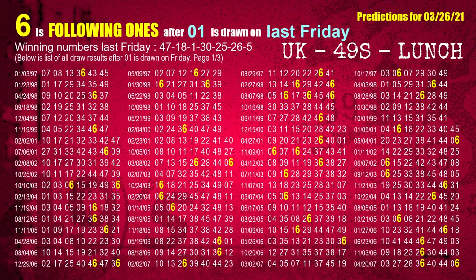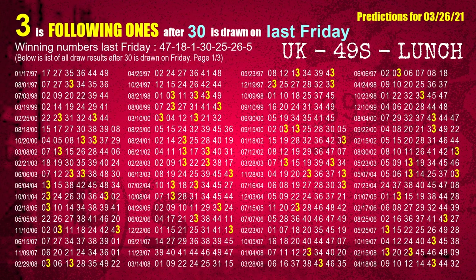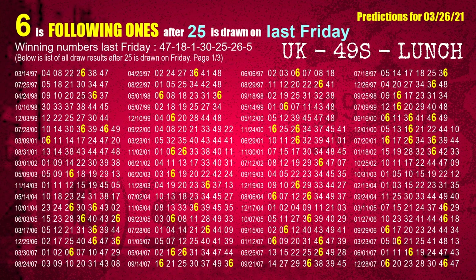The third winning number last Friday is 01. The most frequently following units digit is 6 when 01 is the winning number on last Friday. The fourth winning number last Friday is 30. The most frequently following units digit is 3 when 30 is the winning number on last Friday. The fifth winning number last Friday is 25. The most frequently following units digit is 6 when 25 is the winning number on last Friday.